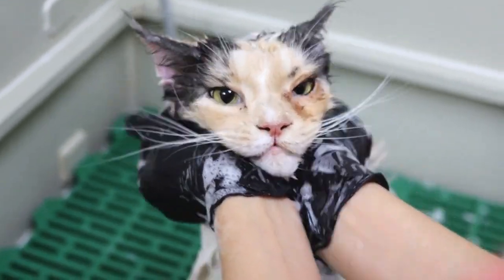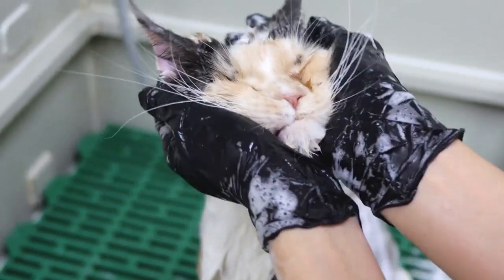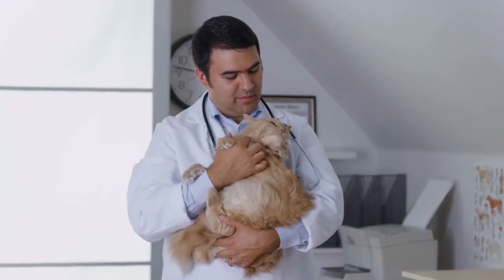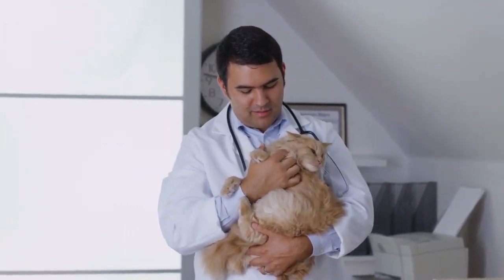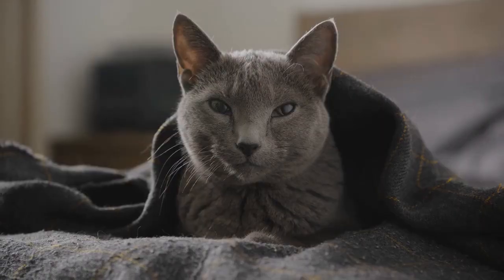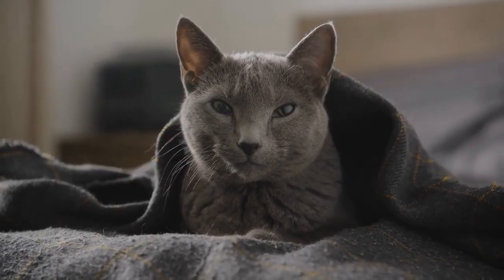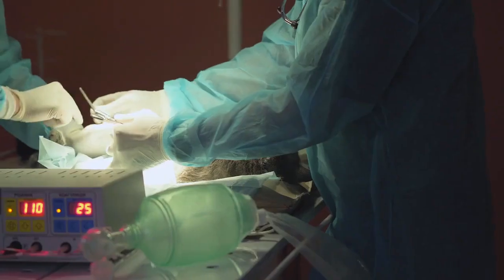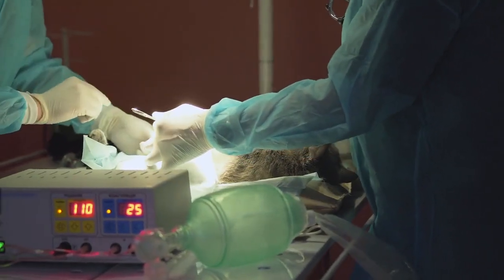Regular cat baths. Some cats tolerate baths and can be bathed periodically to help remove loose hair. However, not all cats are amenable to this, so be sure to consult with your veterinarian for guidance. Anti-shedding supplements. There are supplements available that claim to reduce shedding in cats. Consult your vet before using any of these products.